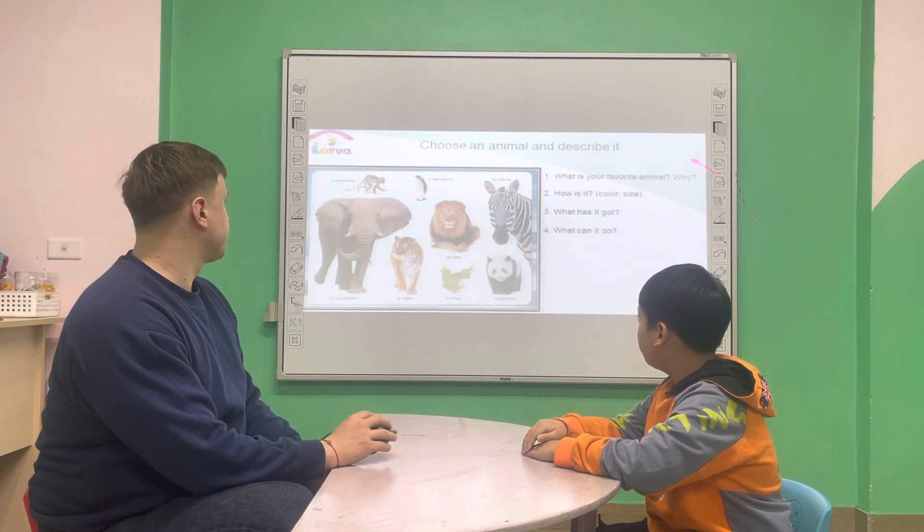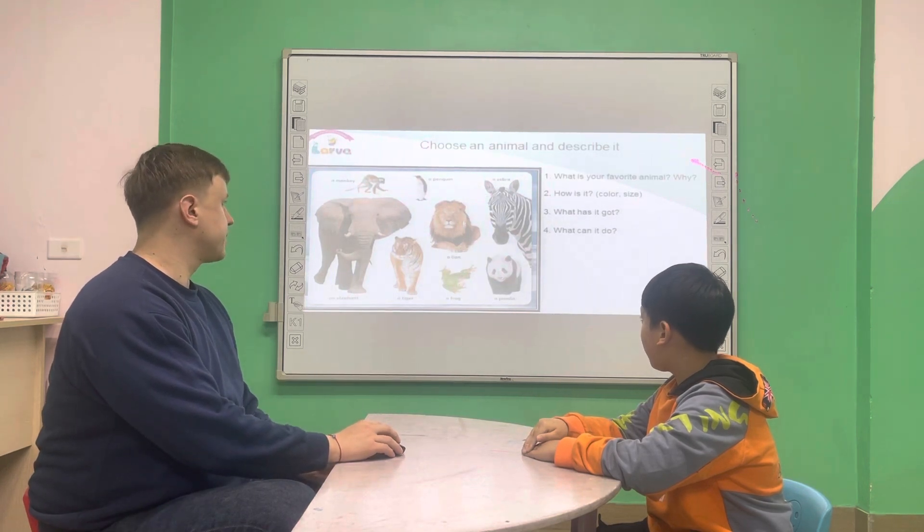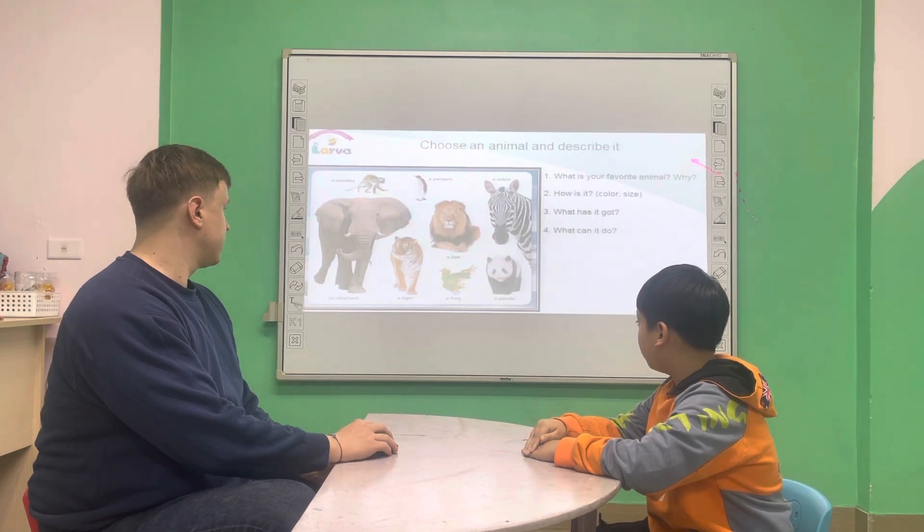What animal is it? A monkey. A penguin. A zebra. A lion. An elephant. A tiger. A frog. A panda.